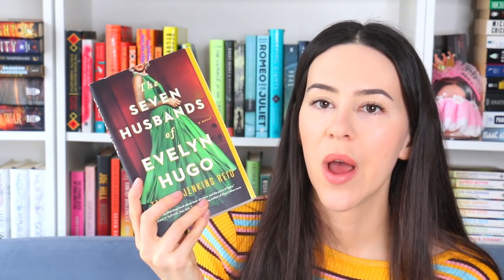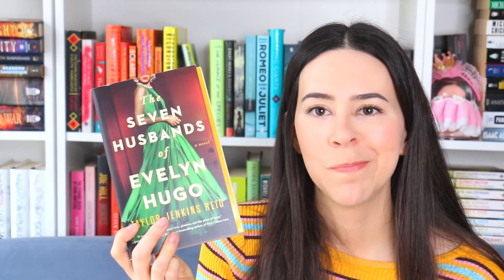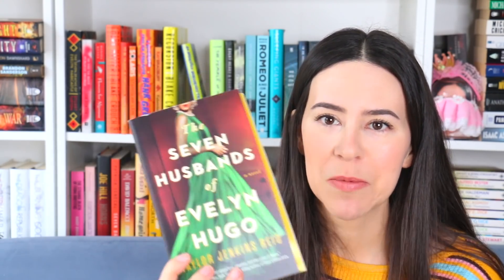This one might hurt some people's feelings, but The Seven Husbands of Evelyn Hugo — I don't care for that cover. I don't even care for the other edition. The green dress, fine. But otherwise it's pretty common with romance-y books. I did mention I don't like people in my covers, and there's a person on it. It's not the worst one, but it's not my favorite.